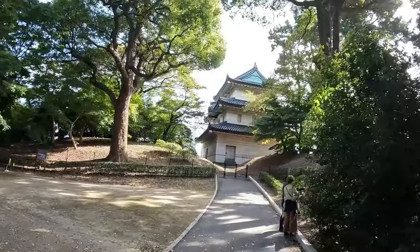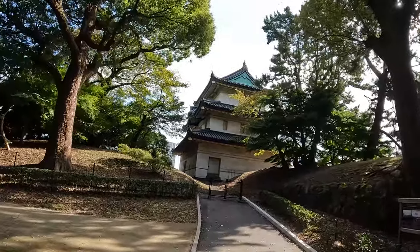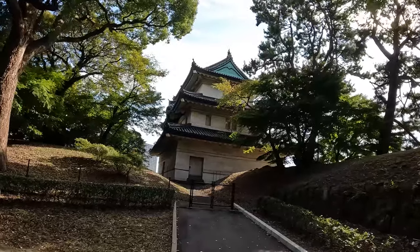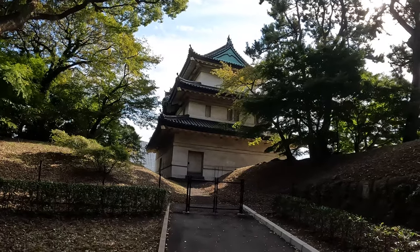This was one of the original defensive towers for Edo Castle. They said from here you used to be able to see Mount Fuji, until they built all the skyscrapers. Unfortunately it's behind a gate and you can no longer go up into the tower — that's sort of disappointing.